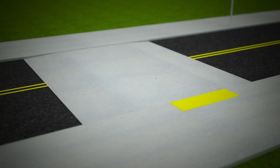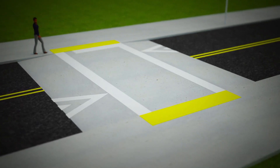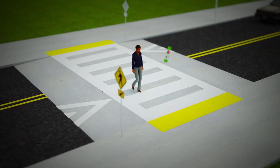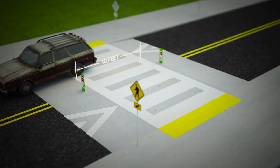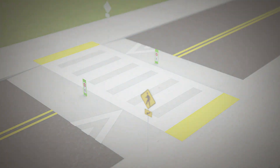Raised crosswalks are flush with the height of the sidewalk. This means the pedestrian is at a higher level and easier for drivers to see. The crosswalk table is typically at least 10 feet wide and designed to allow the front and rear wheels of a vehicle to be on top of the table at the same time.